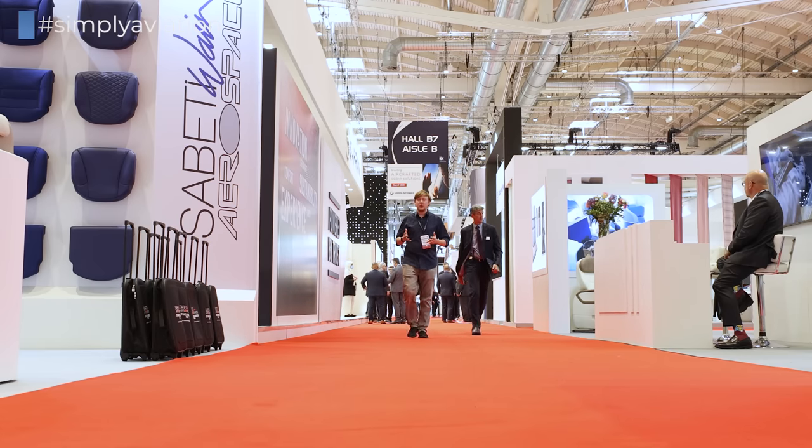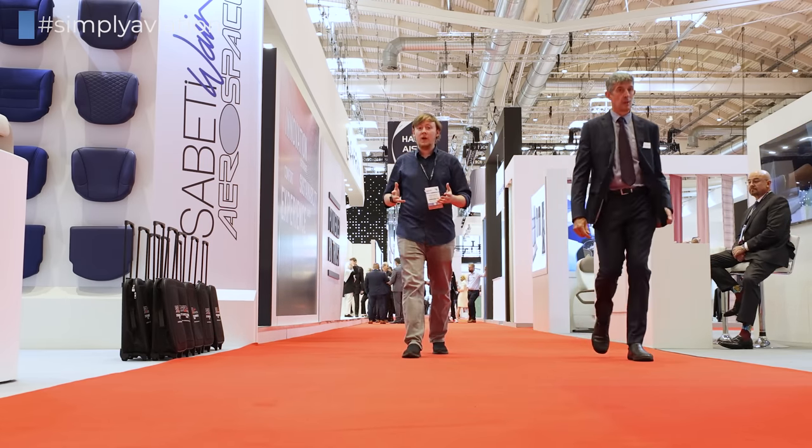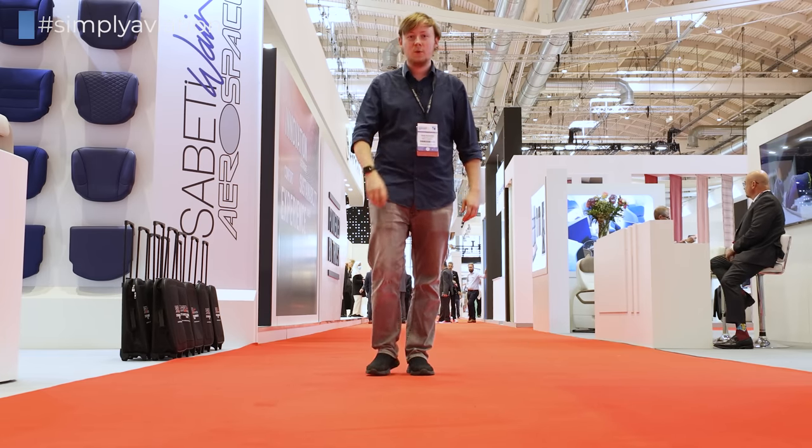If you've ever asked yourself where airlines actually get all of their seats, their catering, and their aircraft interiors from, all of the companies that produce it meet here in Hamburg once a year, and that's where we are today.